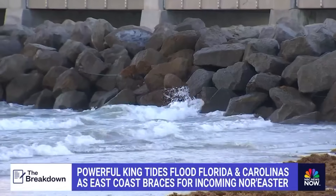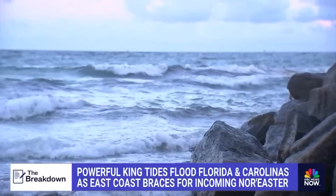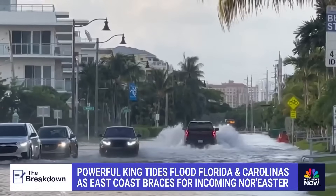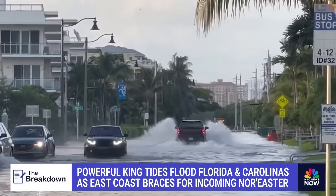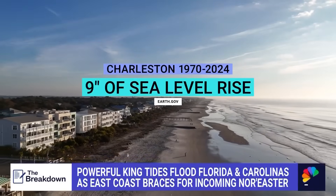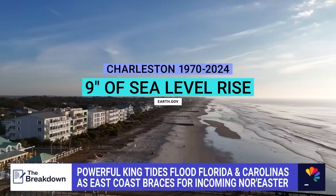Climate change is also impacting all of this, with sea levels rising. Since 1900, we've had anywhere from 8 to 12 inches of sea level rise. So those highest tides of the year, early in the 1900s, might not have done a whole lot — but with that 10 to 12 inches of sea level rise, that's enough to cause flooding. In Charleston, for example, since 1970 to now, sea levels are up 9 inches.